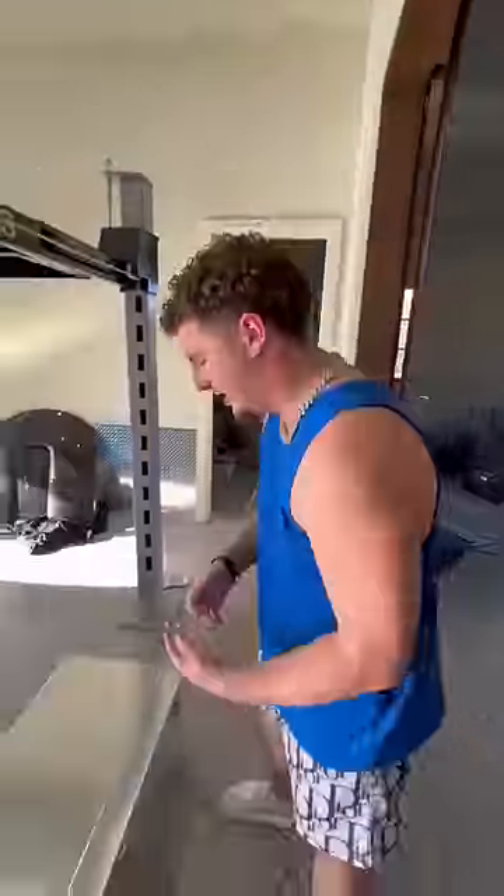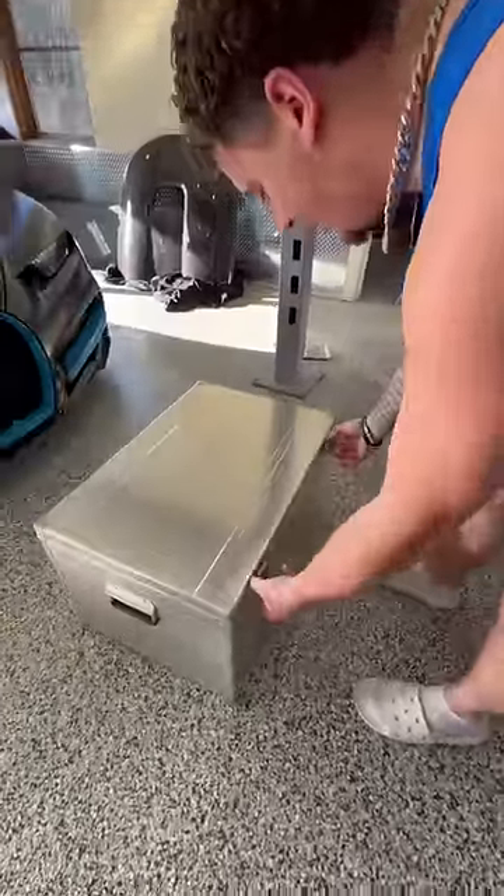Bugatti sent us this chest with this car when we got it about three or four years ago, and we're gonna see what it all came with.